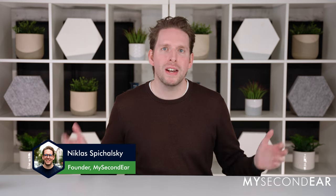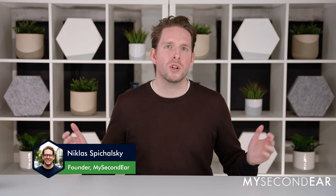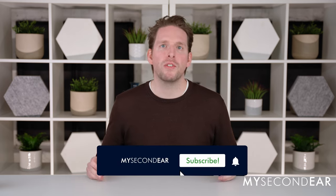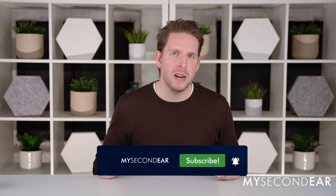Hi, I'm Niklas Spiechalski. I've been wearing hearing aids for more than 20 years and I'm the founder of My Second Ear. On our YouTube channel we generally talk about different hearing aid manufacturers, different hearing aid models as well as accessories and give our opinion about it.